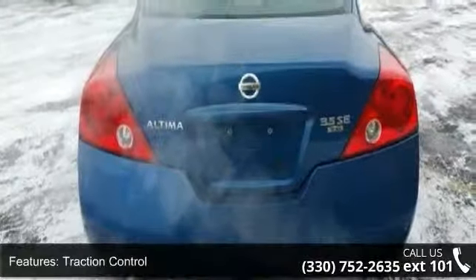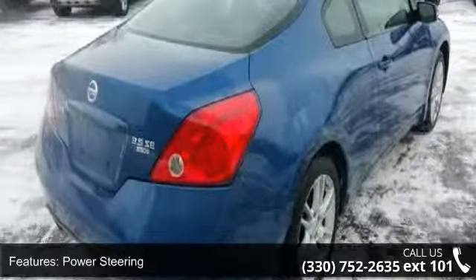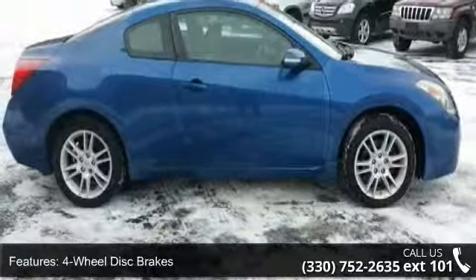Enjoy these notable features: front-wheel drive, traction control, aluminum wheels, power steering, four-wheel disc brakes, ABS, automatic headlights, fog lamps, bucket seats, and power driver seat.